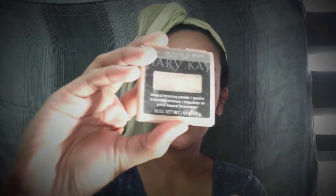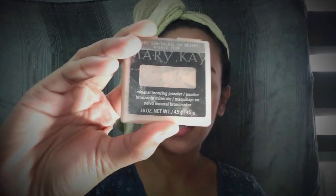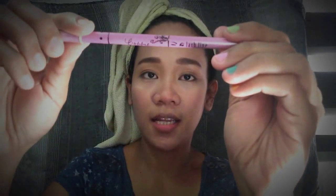Because it's sunny, I wanna look shimmery. I'm gonna apply a Bronzer — this Mary Kay Bronzing Powder — just on the top of my cheekbones. And then a Lash Line Highlighter.